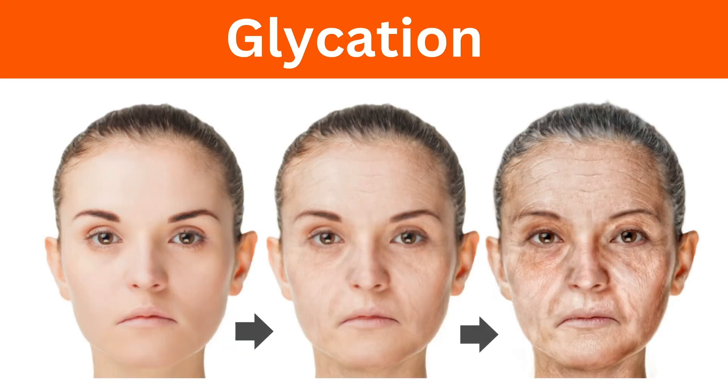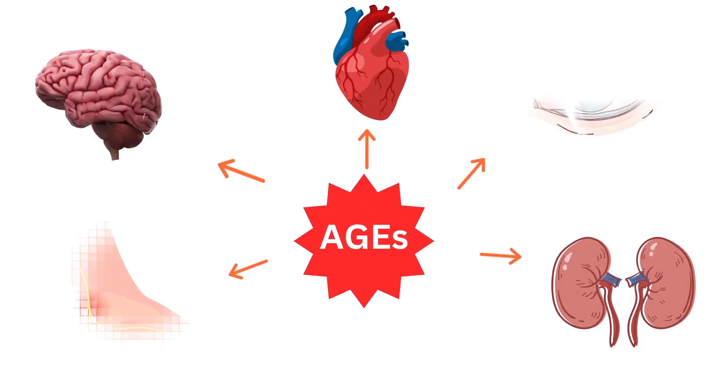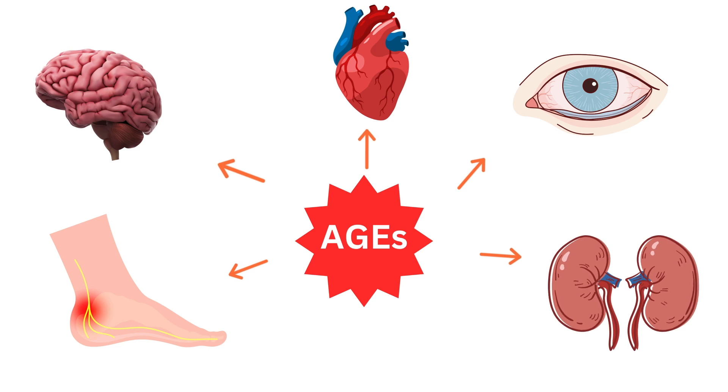For example, glycation can accelerate the aging process of the skin on your face, leading to the breakdown of collagen, which causes wrinkles. It can also age the inside of your body — both the blood vessels and internal organs. High sugar levels and AGEs are bad for your brain, heart, eyes, kidneys, and nerves. This is why diabetics are at risk of damage to all of these organs if their blood sugar is not controlled.